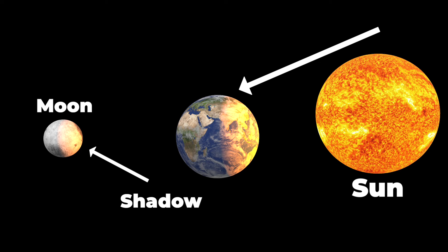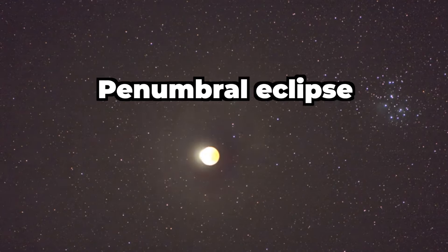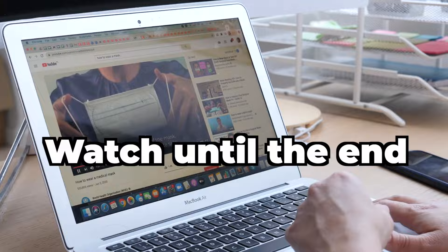When the earth's shadow completely covers the moon, it is a total lunar eclipse and the moon can actually look red. When earth's shadow doesn't totally cover the moon, it can be a partial lunar eclipse or a penumbral eclipse. If you want to learn some cool facts about lunar eclipses, stay tuned until the end of this video.